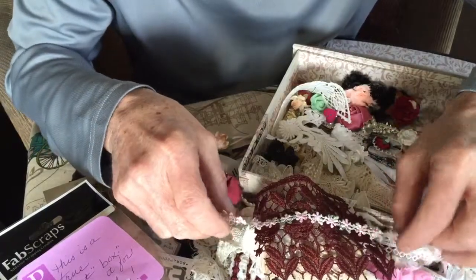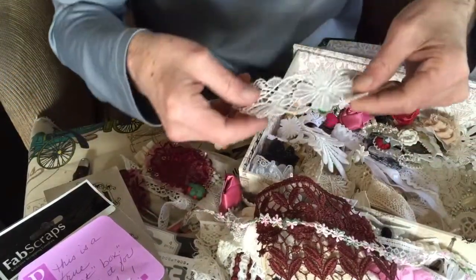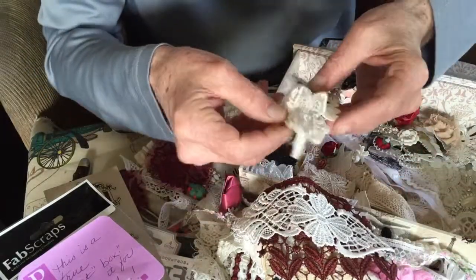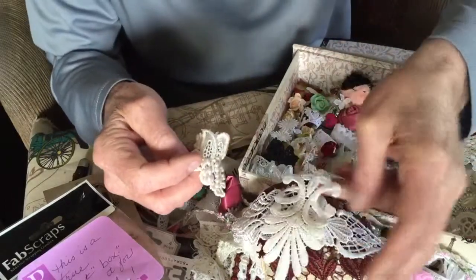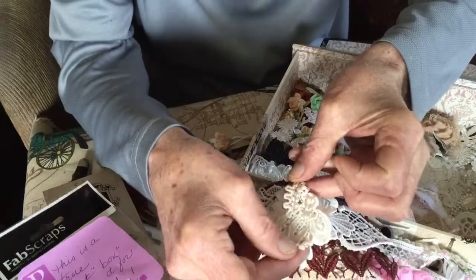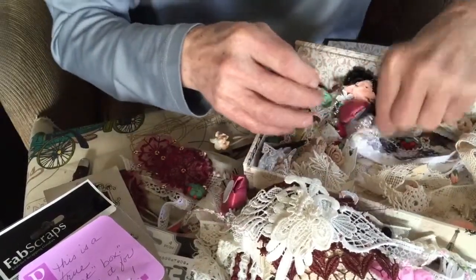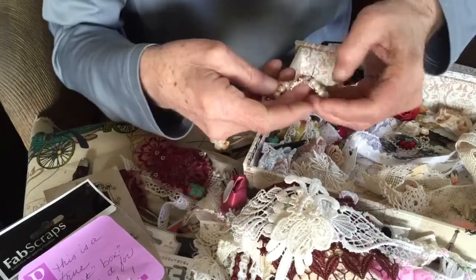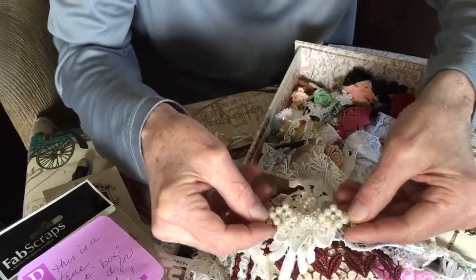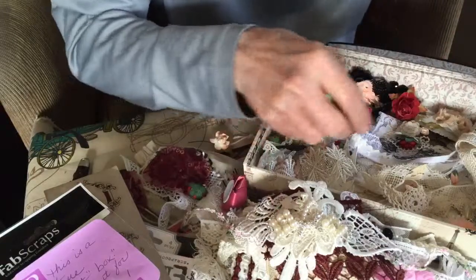It's so tiny. Another applique. And another one. Oh my gosh. Bits of metal down here. That's blingy. I think I might put that on my jacket, Maggie.